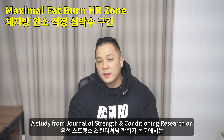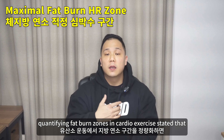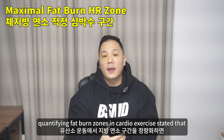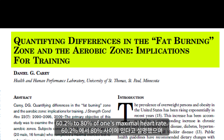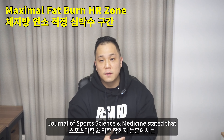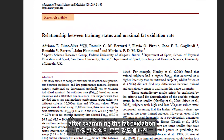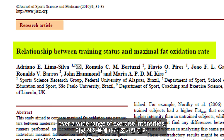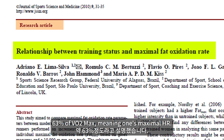A study from the Journal of Strength and Conditioning Research on quantifying fat burn zones in cardio exercise stated that the maximal fat oxidation zone lies between 60.2 to 80% of one's maximal heart rate. Another study from the Journal of Sports Science and Medicine, after examining fat oxidation over a wide range of exercise intensities, found the maximal fat oxidation rate to be around 63% of VO2 max, meaning one's maximal HR.